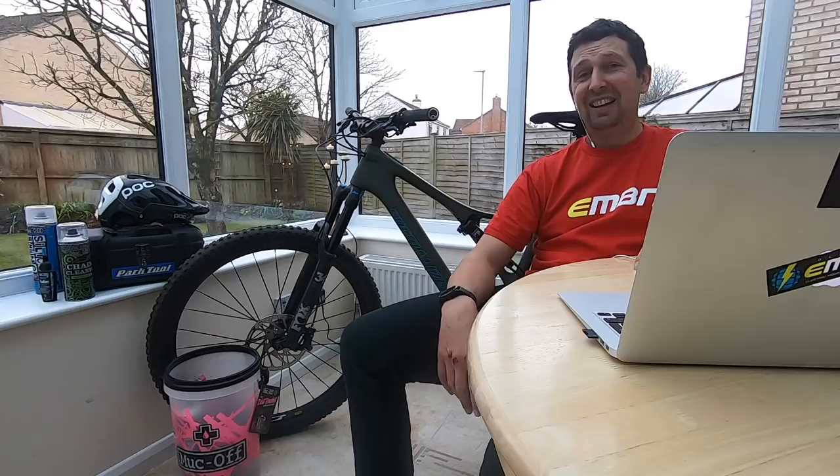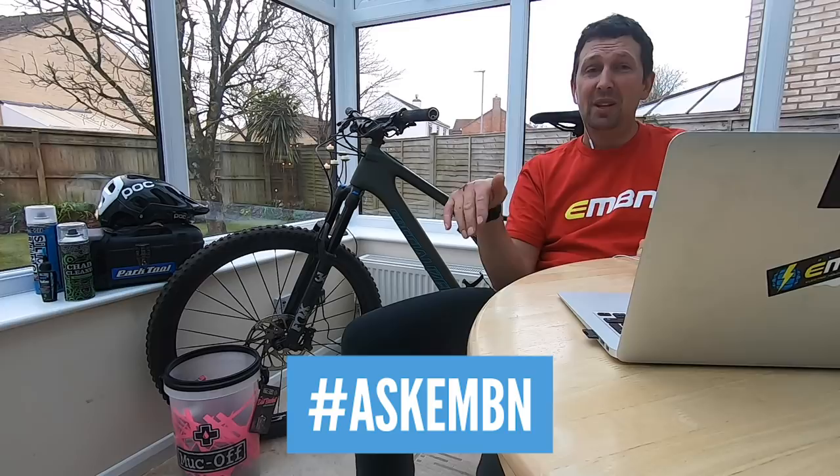Don't forget, if you've got any questions you want to ask us here at EMBN, get involved in the comments box down below, hashtag Ask EMBN, and it could be you on next month's show.